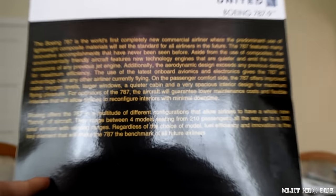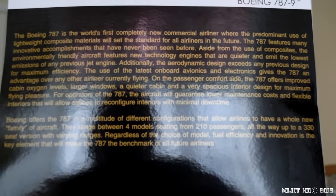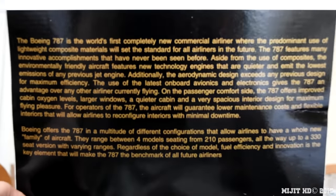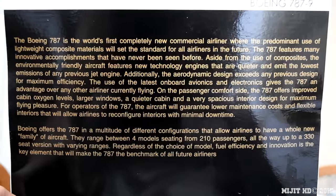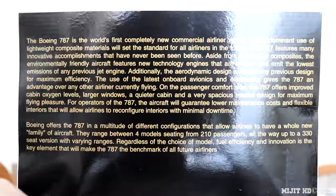And then we've got the flap here which has become regular on 787 models. Just zoom this in — you can pause it and read it. Let's open it up.